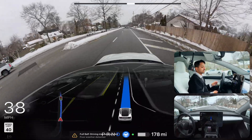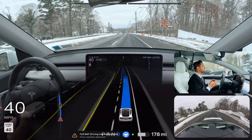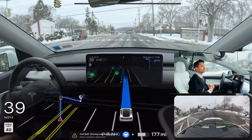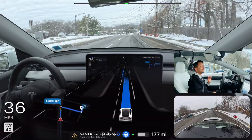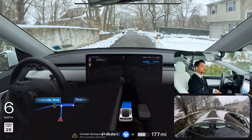Very good job by Tesla FSD — didn't have to touch anything or perform any critical disengagement so far. Now we're going to test an unprotected left turn. This is a critical one where you need to stop at the stop sign, look on your left side, go straight, make a right turn, wait, and then make a U-turn.